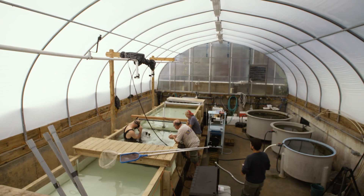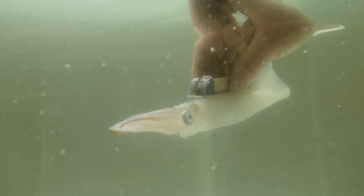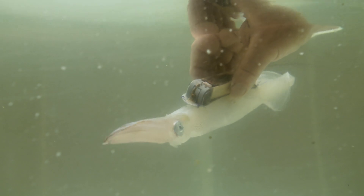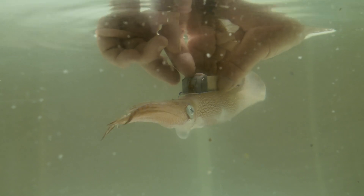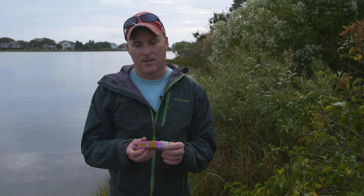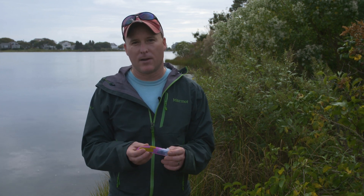We spent a lot of time in the lab really trying to discern whether our tag is going to influence the behavior of the animal. It's neutrally buoyant in the water, so there's not really any mass or weight on the animal. While it's sort of a big backpack, it's a really light backpack that the animal can carry around, and so we think we're really getting the natural behavior of the animal.